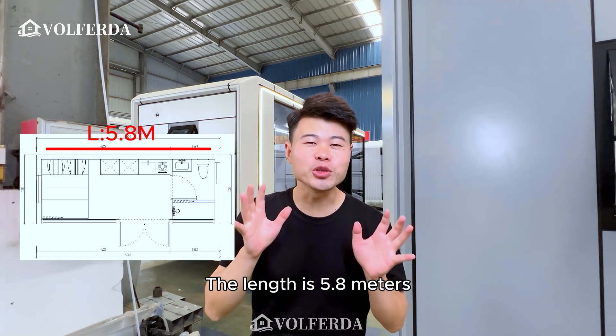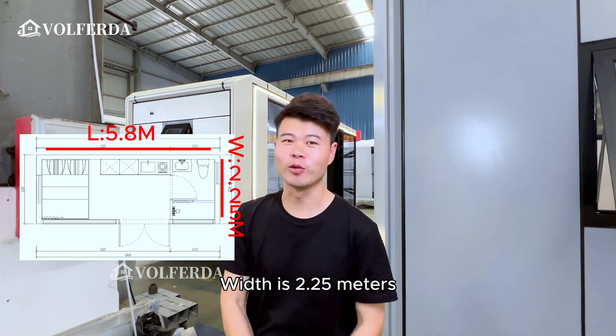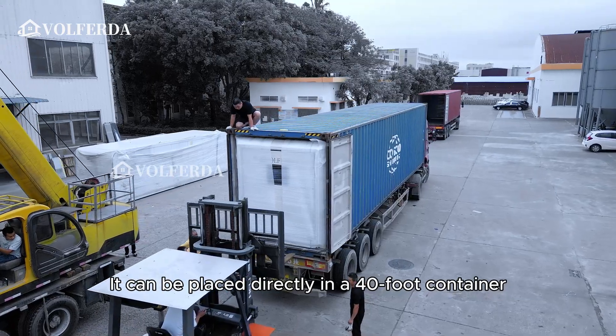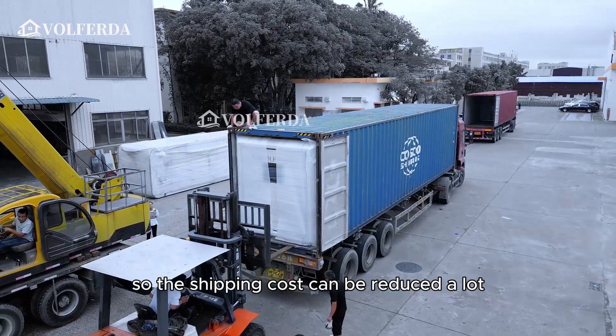The length is 5.8 meters and the width is 2.5 meters. It can be placed directly in a 40-foot container, so the shipping cost can be reduced a lot.